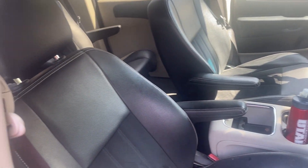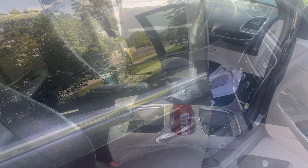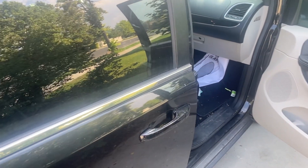And look at that, it's nice and clean! Now I'm just gonna give you a little tour of my minivan that I recently bought. It's one of my favorite vehicles I've ever had.